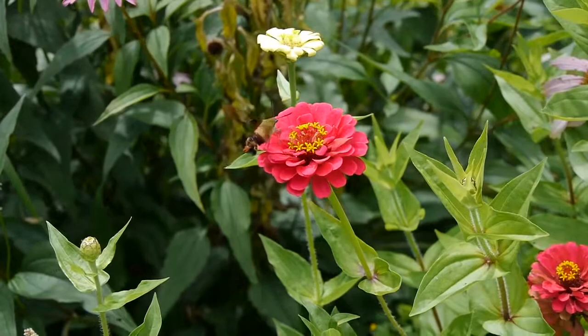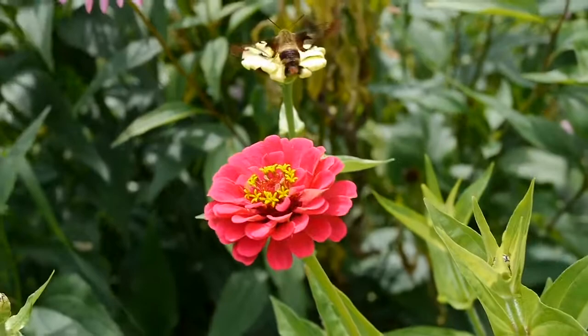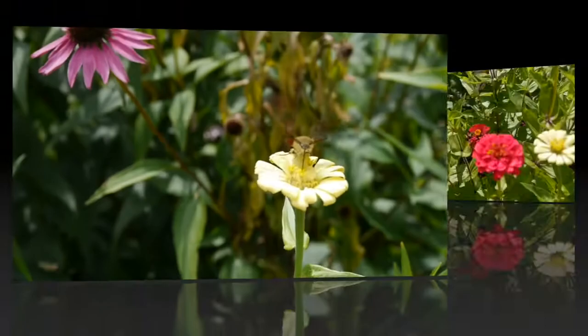It's a member of the sphinx moth family. Most moths are active at night, but the hummingbird moth comes out during the day and enjoys visiting the garden here, where it sips on the nectar in the flowers.